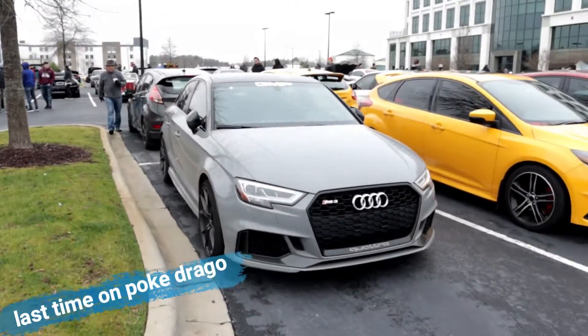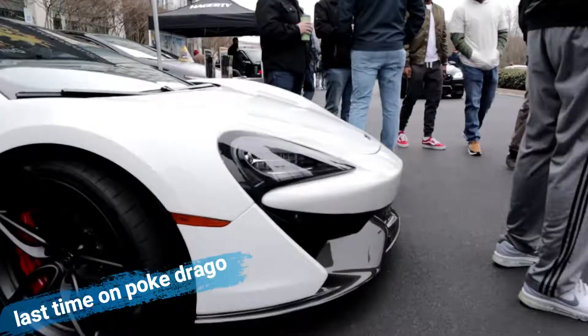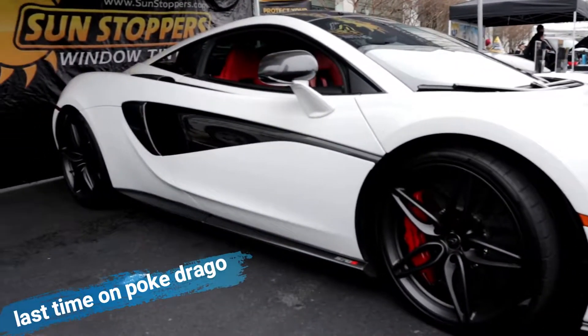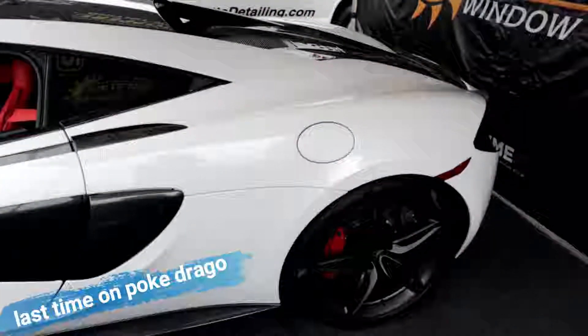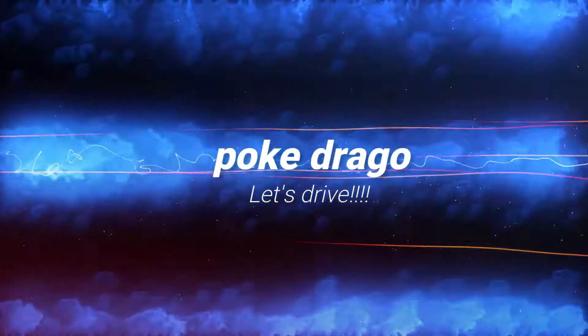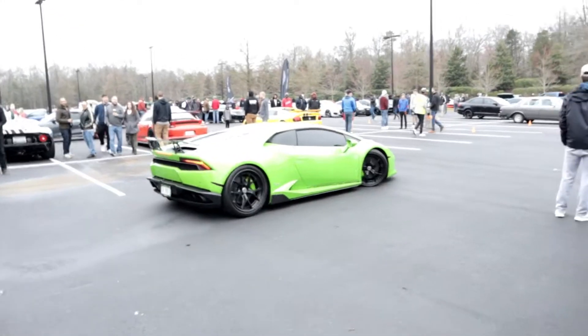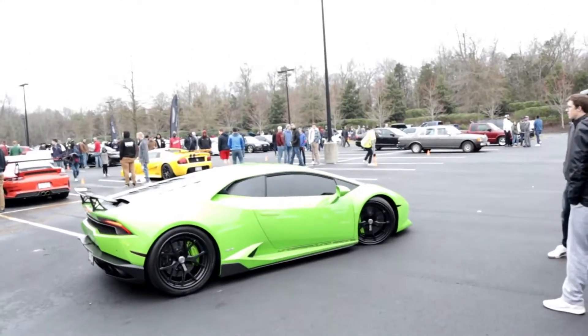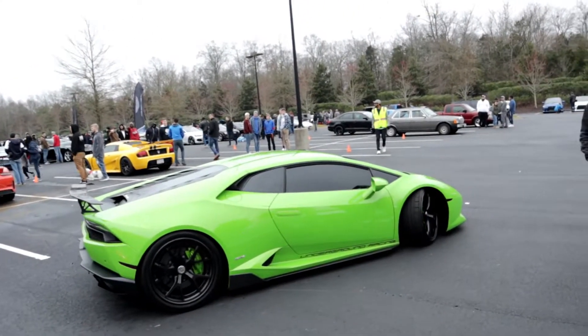Audi RS3 Quattro. So we got a Lamborghini Huracan Squad showing up to play, which is amazing.